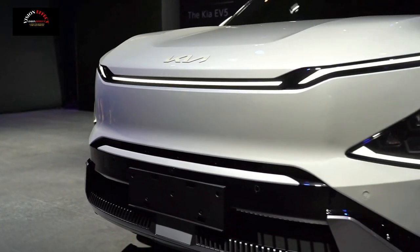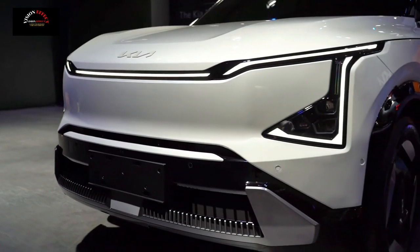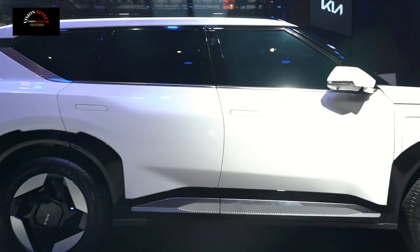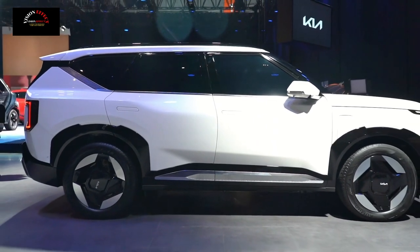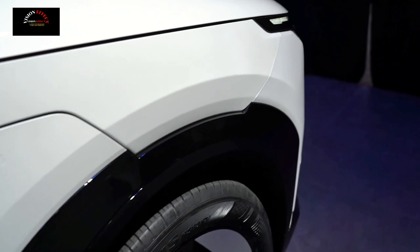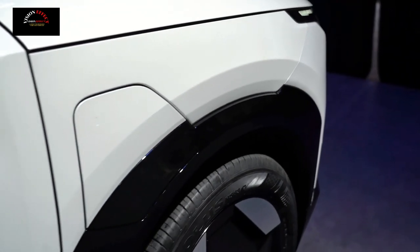In terms of power, the new car will be equipped with an 82-kilowatt-hour battery pack and will have two models: single-engine and twin-engine. The single-engine long-life version will be fully electric with a cruising range of more than 600 kilometers.